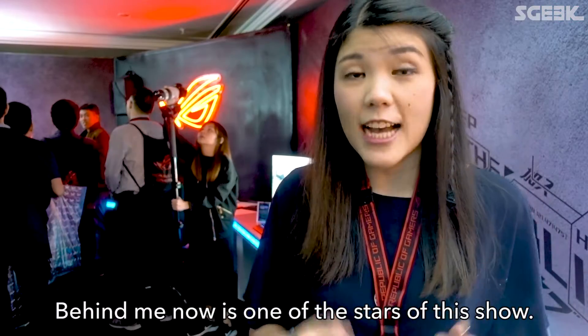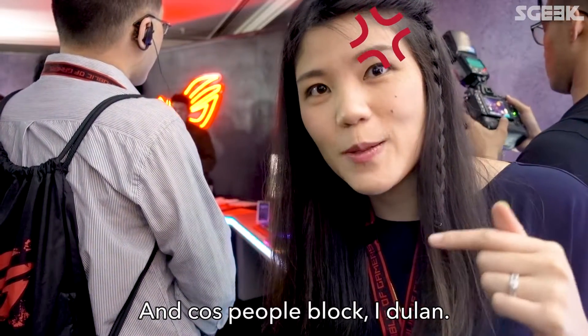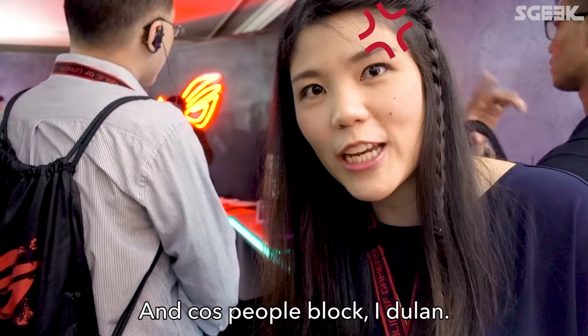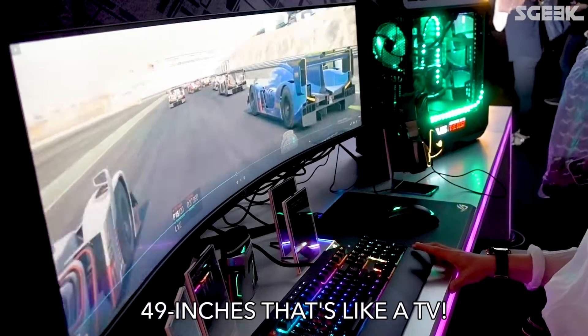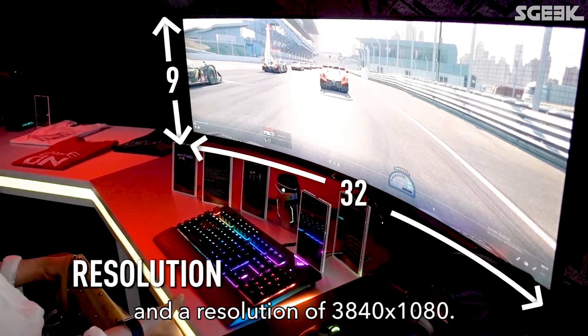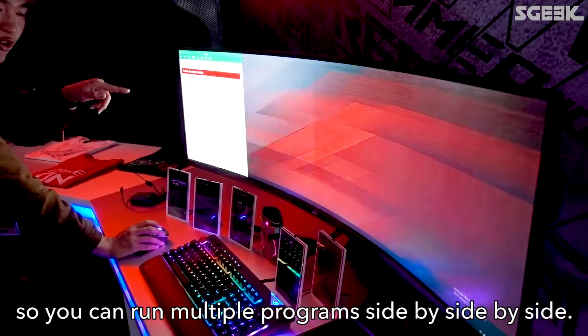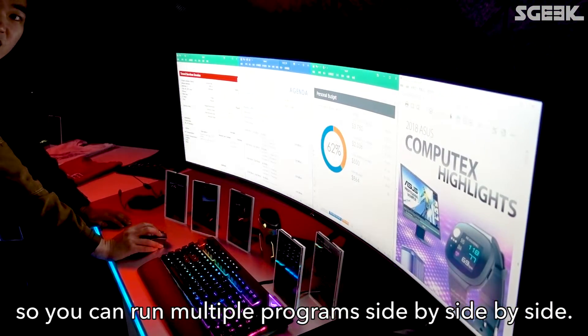Behind me now is one of the stars of this show — it's a 49-inch wide monitor. 49 inches, that is like a television! It has an aspect ratio of 32 to 9 and a resolution of 3840x1080. It's so wide, so you can run multiple programs side by side by side.